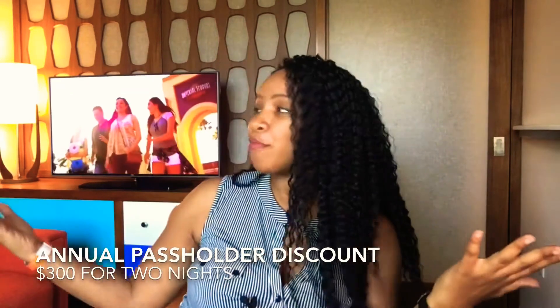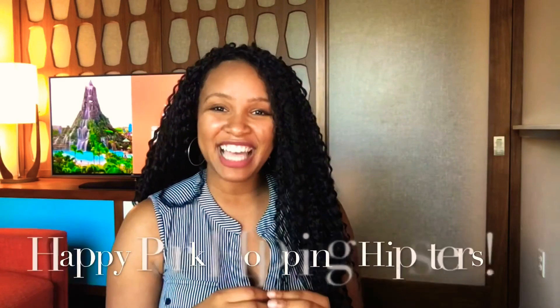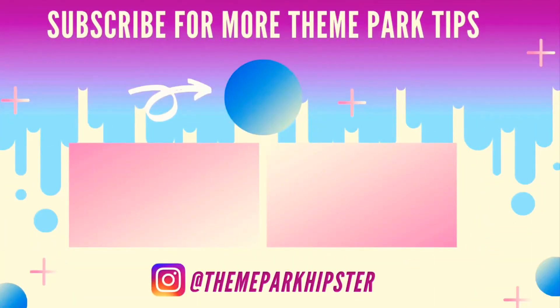There we have it — that is the tour of Universal's Cabana Bay Beach Resort. I had an amazing time here. Of course, I got the annual pass holder discount which came up to about $300 for two nights for this incredible family suite. Remember, if you have any questions please do not hesitate to leave them in the comments section below. And until next time, happy park hopping, hipsters!